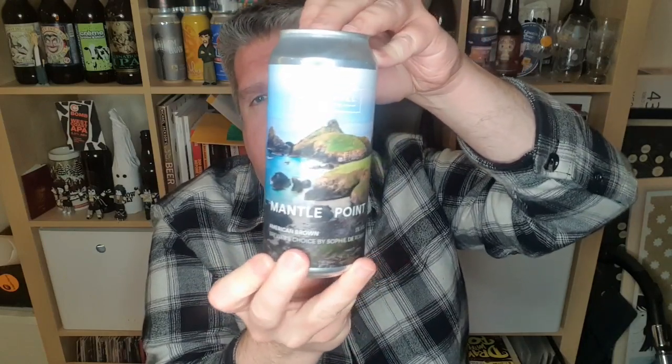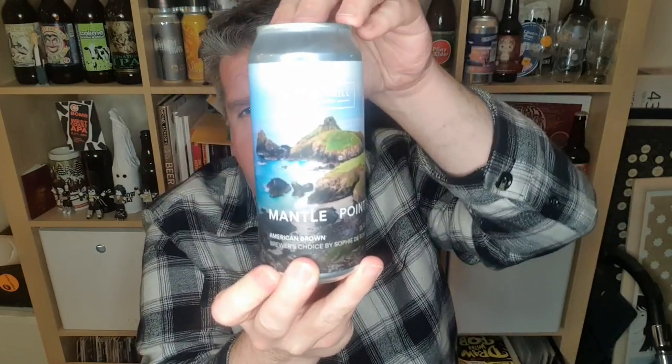Hi, I'm Rob from Hopzine. Thanks for joining me for another video beer review. This time we've got a beer from Burt Mill in Bradley, in Suffolk, if I'm correct on that. It's called Mantle Point, a 5% ABV American Brown Ale.